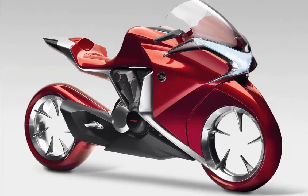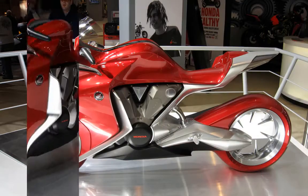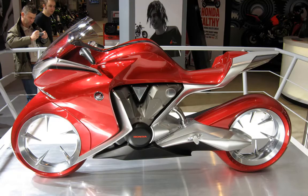Number three is the Honda V4. In three dimensions, the V4 concept brought to life the core of Honda motorcycle design with an unprecedented level of purity and realism, affecting those who experienced it with their eyes on a deeply emotional level, and even more so those who were to ride it.